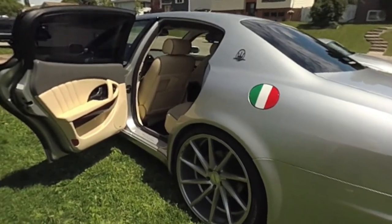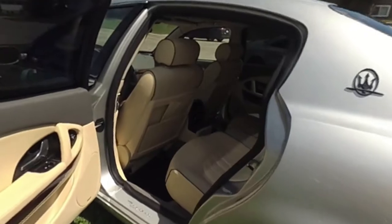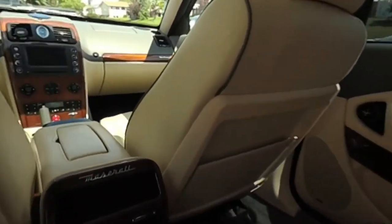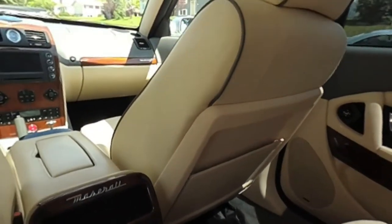The interior gives a lot of thought to style and comfort. It is appealing to the eye and to your body, and you will literally just melt into this car and become part of it.